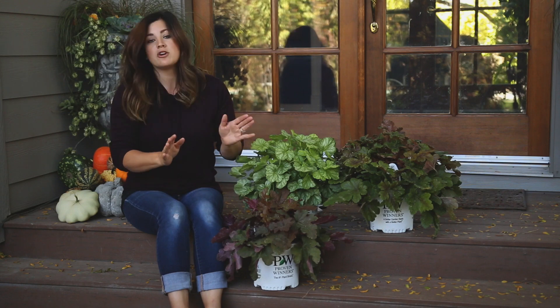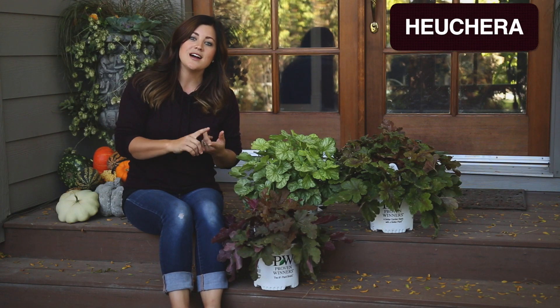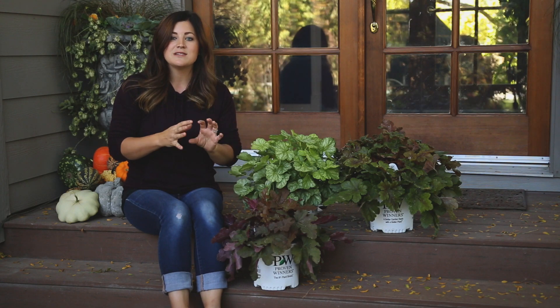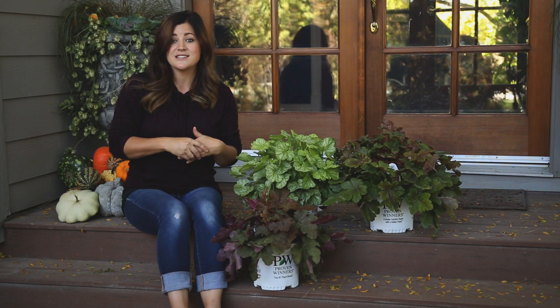I thought this would be a great opportunity to go over the differences between a Heuchera, a Heucherella, and a Tiarella. Because all of them sound similar and have a similar look, but they are different plants and have different characteristics.